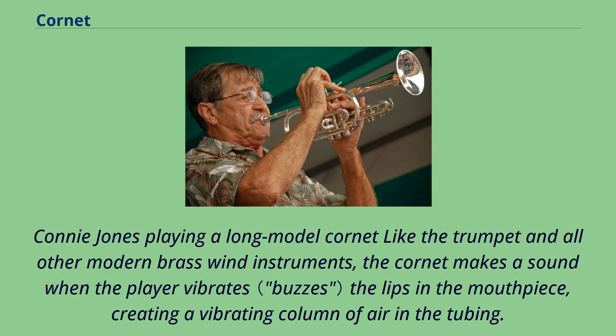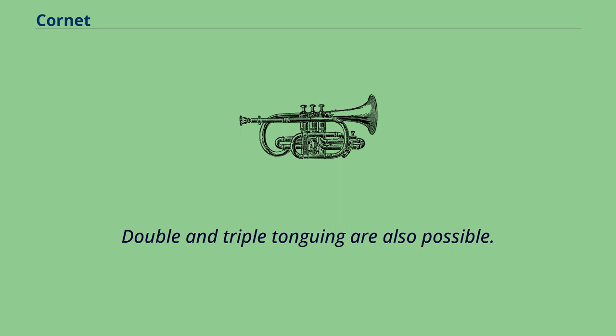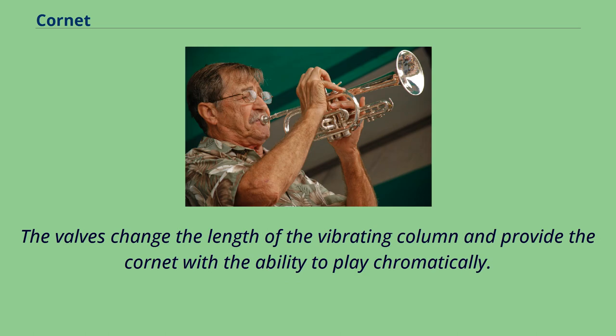Like the trumpet and all other modern brass wind instruments, the cornet makes a sound when the player vibrates the lips in the mouthpiece, creating a vibrating column of air in the tubing. The frequency of the air column's vibration can be modified by changing the lip tension at the aperture or embouchure, and by altering the tongue position to change the shape of the oral cavity, thereby increasing or decreasing the speed of the airstream. The column of air can also be lengthened by engaging one or more valves, thus lowering the pitch. Double and triple tonguing are also possible. Without valves, the player could produce only a harmonic series of notes like those played by the bugle and other natural brass instruments, making diatonic and chromatic playing impossible except in the extreme high register. The valves change the length of the vibrating column and provide the cornet with the ability to play chromatically.